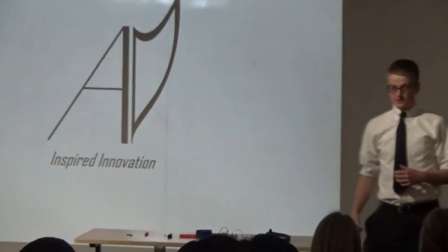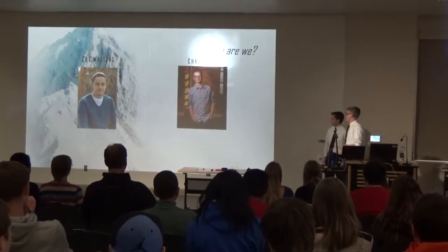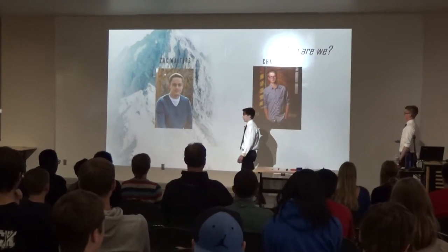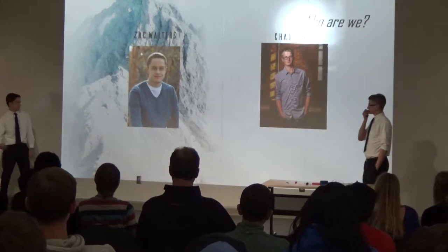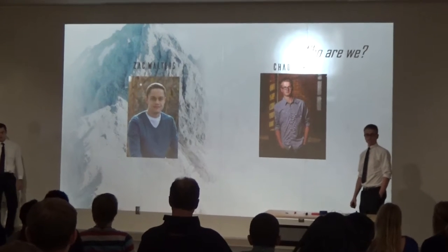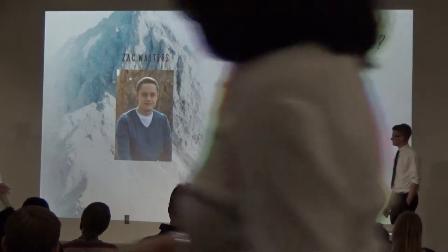Good morning everybody. This is our senior project presentation. A little bit about who we are before we go into what we're really talking about. I'm Zach Walters. I played hockey for many, many years. I've been in the tech department for all four years — starting with TechDraw, then Intro to Computer Programming, then AP Computer Science, and now Senior Projects.